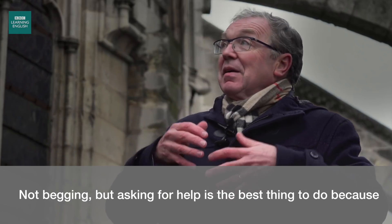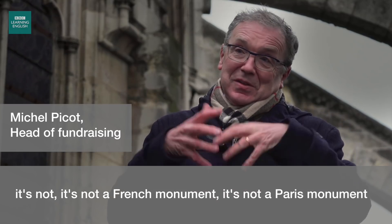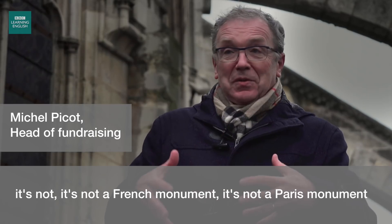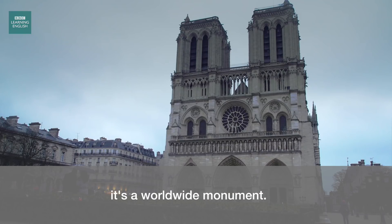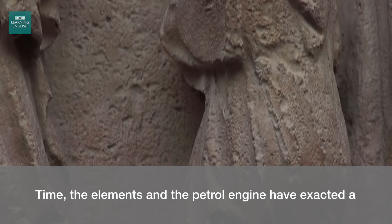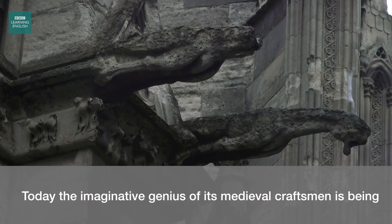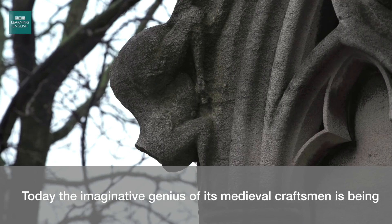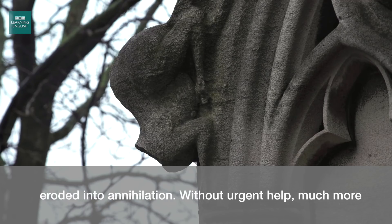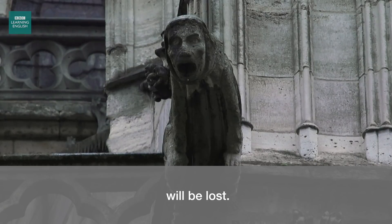Not begging but asking for help is the best thing to do, because it's not a French monument, it's not a Paris monument — it's a worldwide monument. Time, the elements, and the petrol engine have exacted a heavy toll on Notre Dame Cathedral. Today, the imaginative genius of its medieval craftsmen is being eroded into annihilation. Without urgent help, much more will be lost.